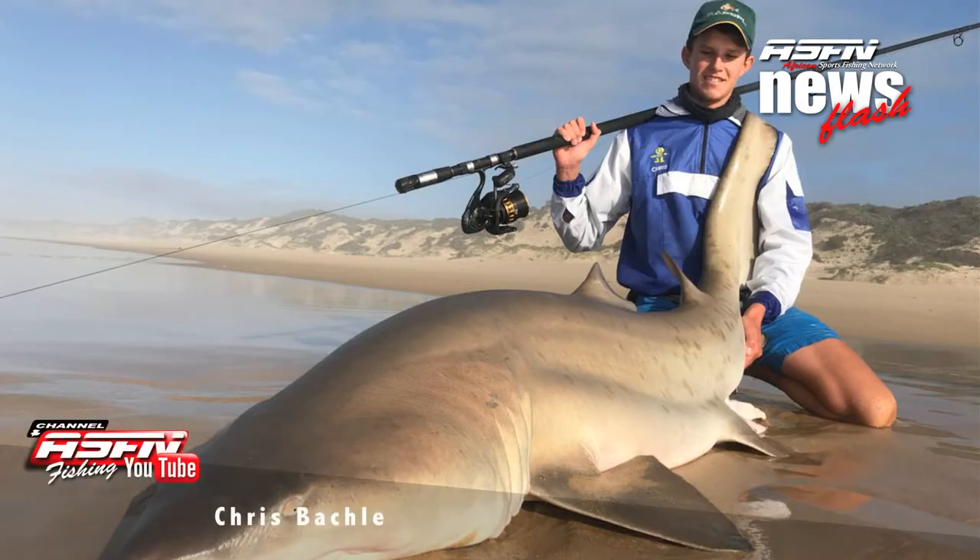First off, another youngster — great to see — Chris Buckley with a male raggy he caught using his Daiwa BG6500.